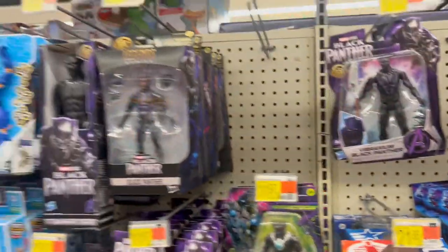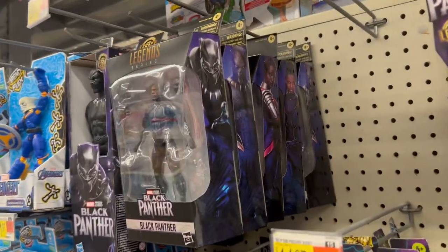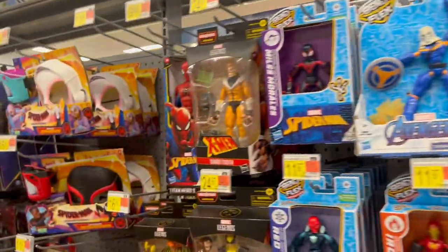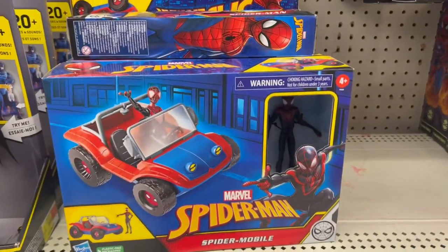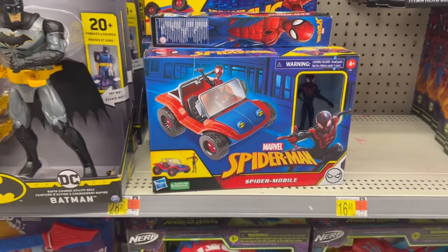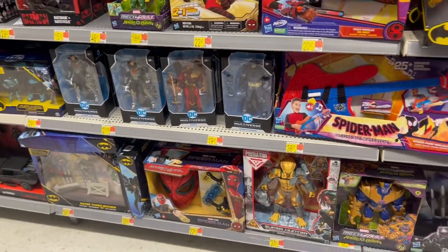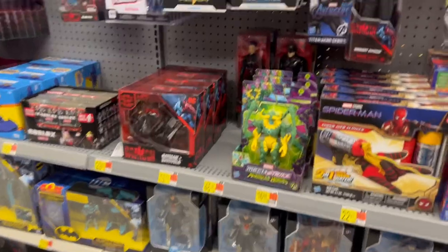Some GI Joe stuff in here, Marvel of course, a lot of Black Panther stuff going on. I want this Spidey buggy — I want it to go on sale or get marked down to clearance, whatever. I'll get it once I see it for a discount; I'm definitely grabbing it.